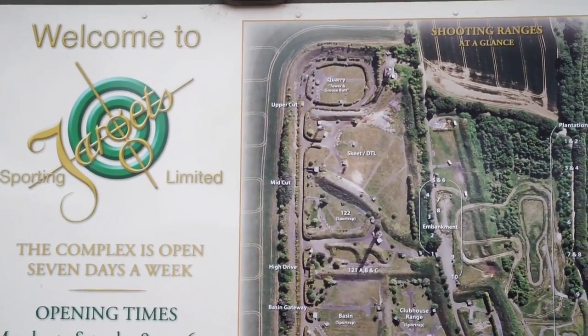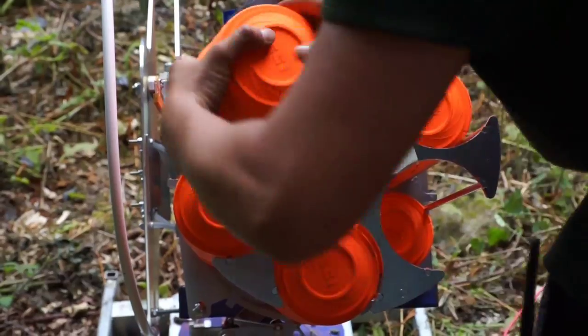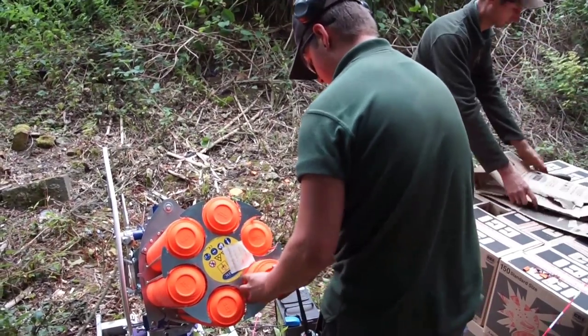There are 15 different layouts and 120 targets to be tackled by the shooters in just one day. It is as much of a mental challenge as a physical one.